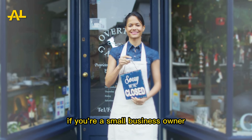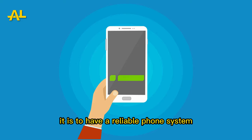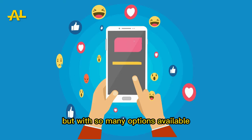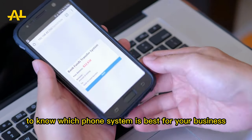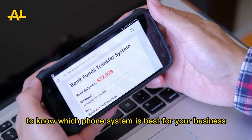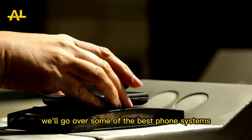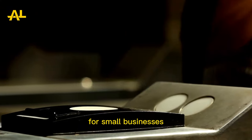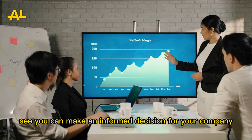If you're a small business owner, you know how important it is to have a reliable phone system. But with so many options available, it can be difficult to know which phone system is best for your business. In this video, we'll go over some of the best phone systems for small businesses, so you can make an informed decision for your company.